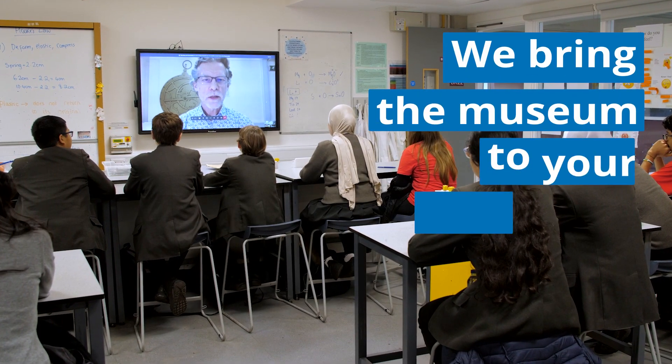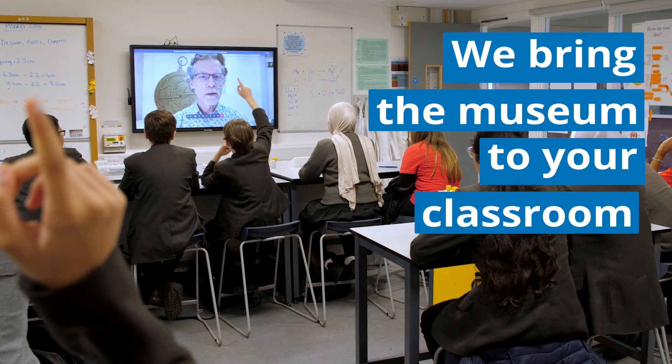Just a quick show of hands, who's been to the History of Science Museum before? A few guys.